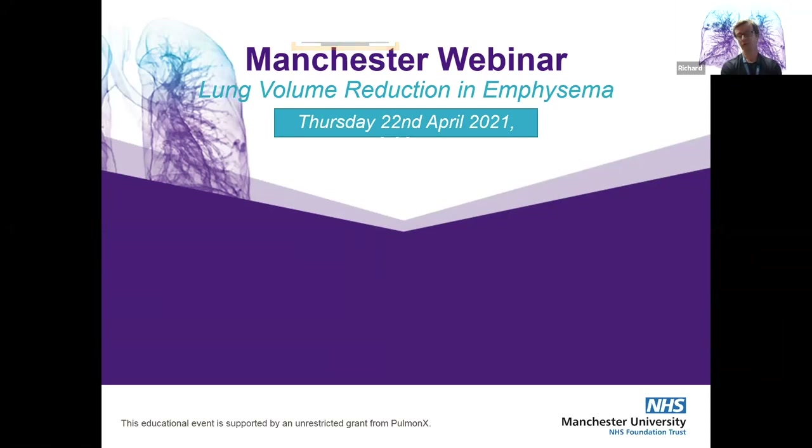We've got quite a distinguished faculty this evening. Professor Vespo is going to talk to us about non-pharmacological interventions for breathlessness in COPD. Then the rest of the lung volume reduction team will present. I'm going to talk about who benefits from lung volume reduction. Rebecca Durden is going to give us imaging essentials, tips and tricks in lung volume reduction patients. We'll then hear about the patient experience and how they've benefited from endobronchial valve therapy, and a brief overview from our surgical colleagues about the surgical lung volume reduction programme in Manchester.